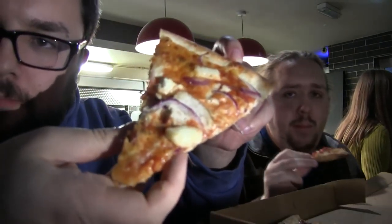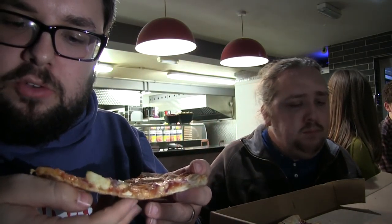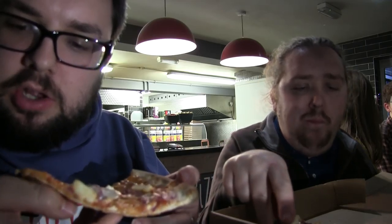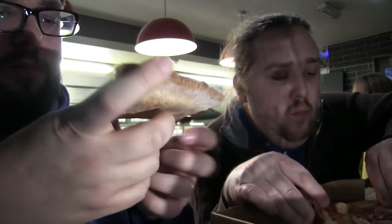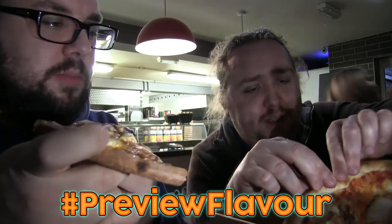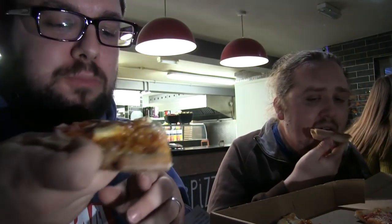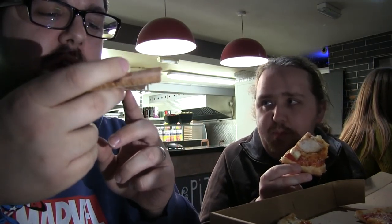Right, next up. So just to repeat, this is the Chalumi — it's got a sweet chilli base, chicken, halloumi cheese, which is obviously amazing, red onion and a sprinkling of parsley. Let me just grab a slice for the camera. I've tried this about five seconds ago — correct, good pizza-eating knowledge. Here we go guys.